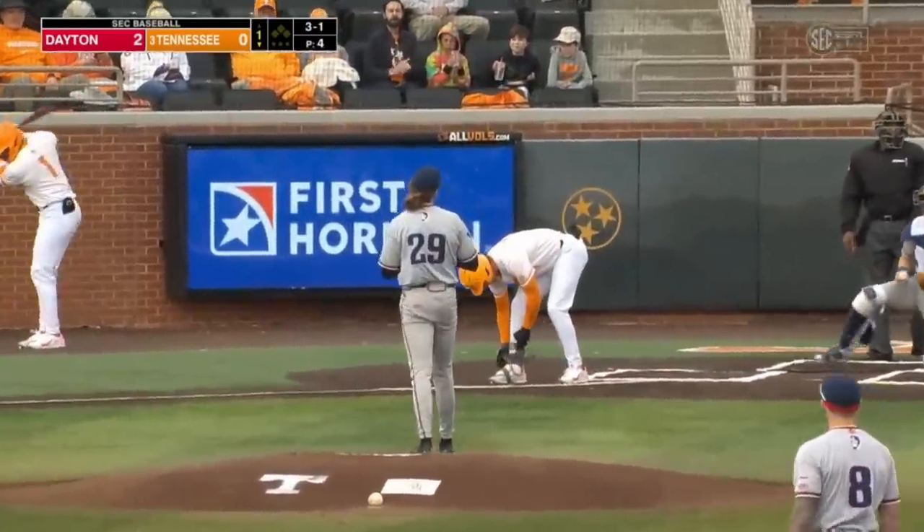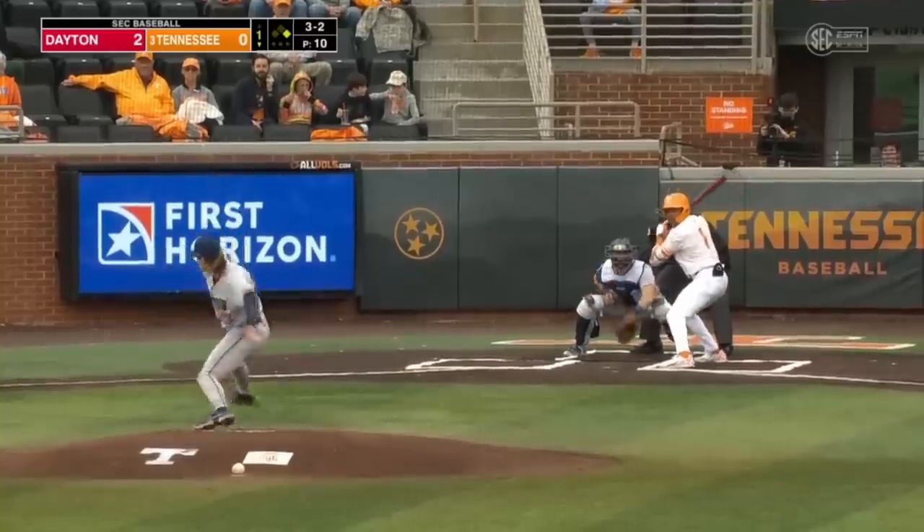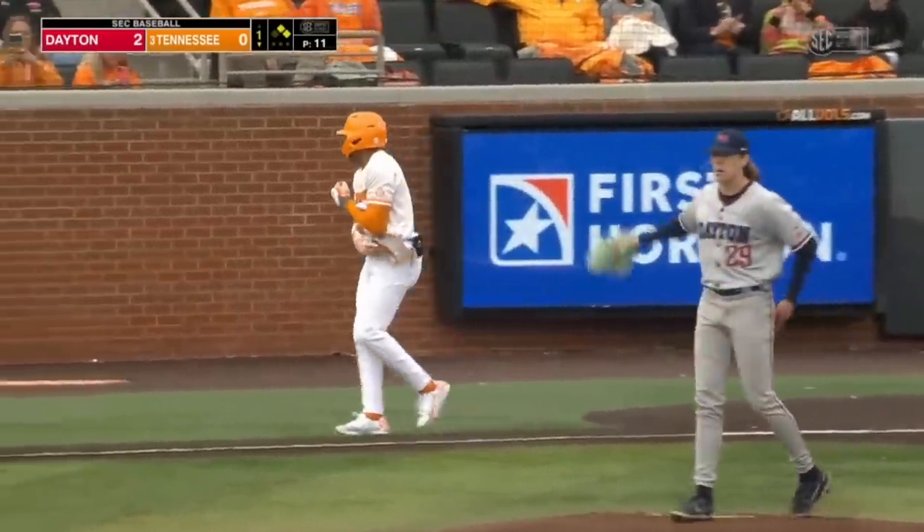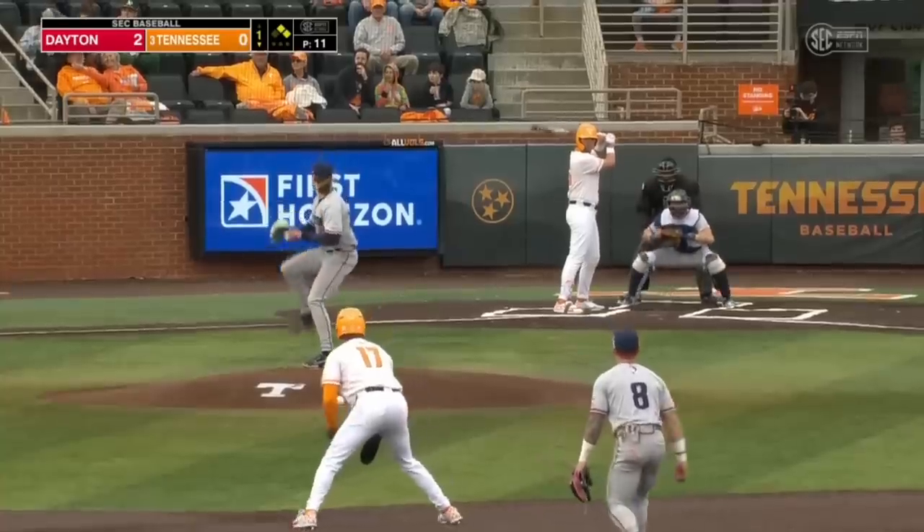And that's ball four. Tennessee, first batter up. Three-two on the way, and that skips back to the catcher, Nolan Watson. First two batters here, two on in the first.